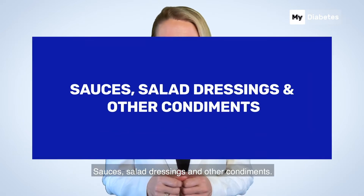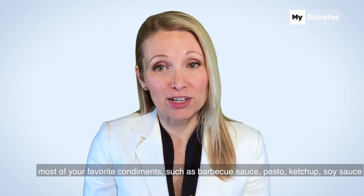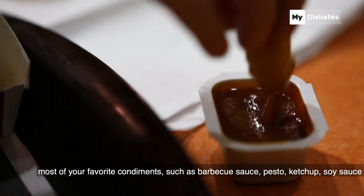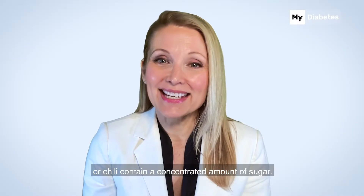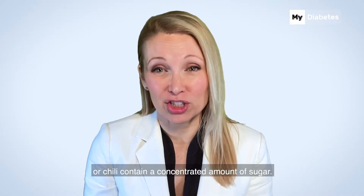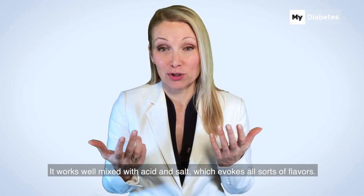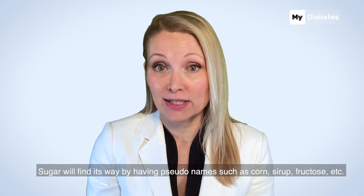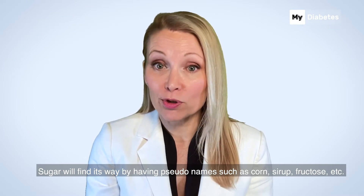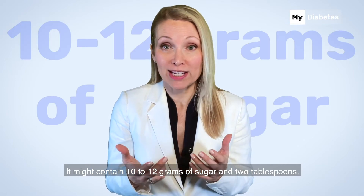Sauces, salad dressings, and other condiments. The sad truth is most of your favorite condiments such as barbecue sauce, pesto, ketchup, soy sauce, or chili contain a concentrated amount of sugar. It works well mixed with acid and salt which evokes all sorts of flavors. Sugar will find its way by having pseudonames such as corn syrup, fructose, etc. It might contain 10 to 12 grams of sugar in 2 tablespoons.